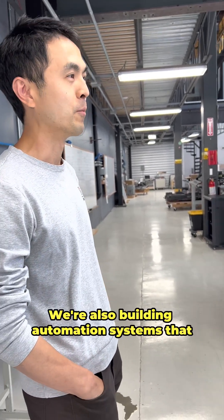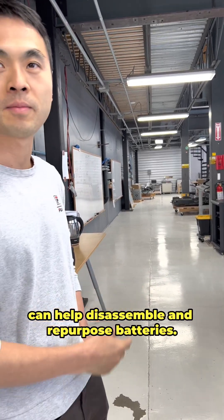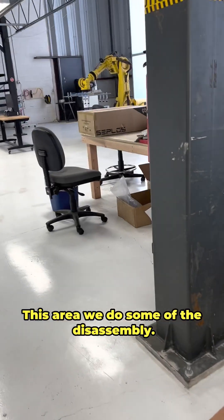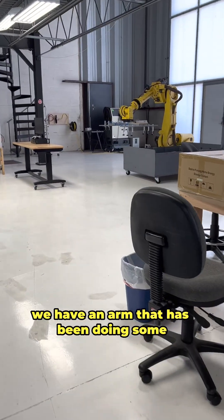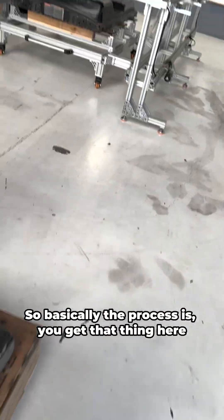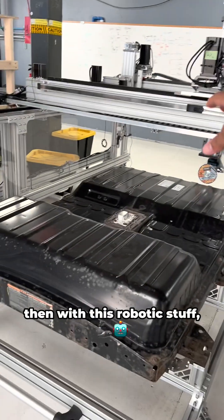We're also building automation systems that can help disassemble and repurpose batteries. This kind of area we do some of the disassembly. We have a robot arm that has been doing some of the battery pack removal, and then this is our testing area.